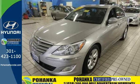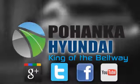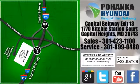Come see it today. Visit Pohanka Hyundai, King of the Beltway, today. We're conveniently located on the Capitol Beltway at Exit 13, 1770 Ritchie Station Court in Capitol Heights, Maryland.